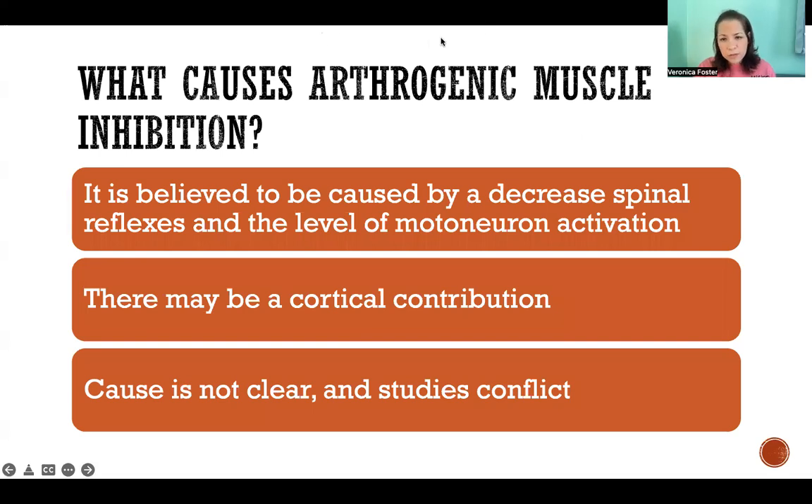So what causes it? In short, the answer is we don't know. There are a couple of ideas that have been proposed. Different research studies have come up with different ideas, but some of them are in conflict and it's not really clear what the cause is.